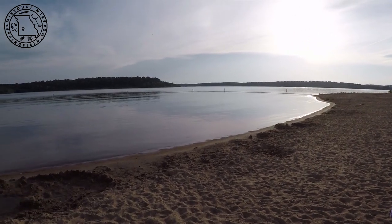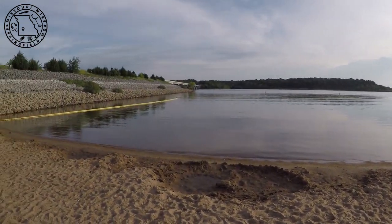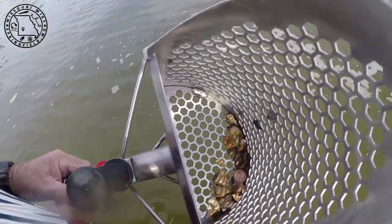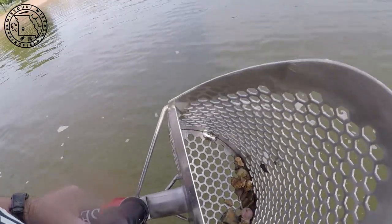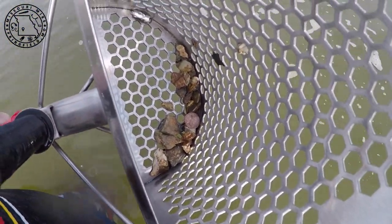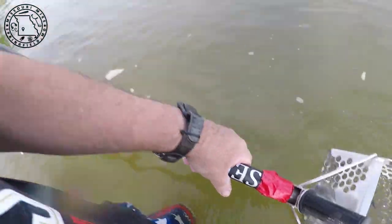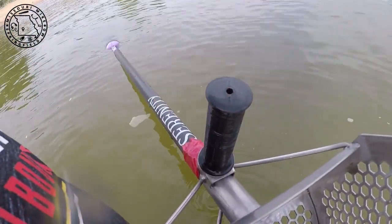Alright guys, Missouri Mike back again. I'm back down here at the beach, it's about seven o'clock in the morning, nobody here yet. Water looks good, gonna jump in and see what we can find. I got one group here right now but only found a few coins.